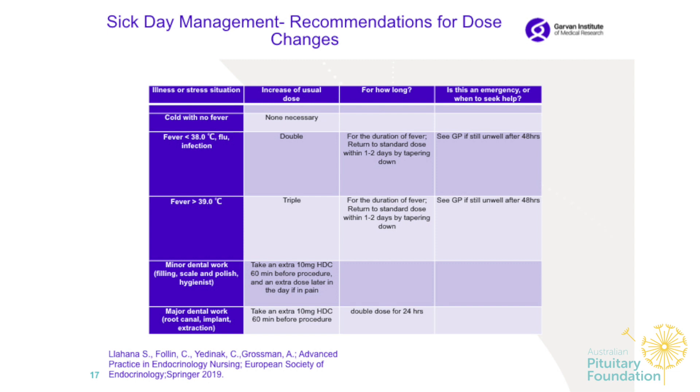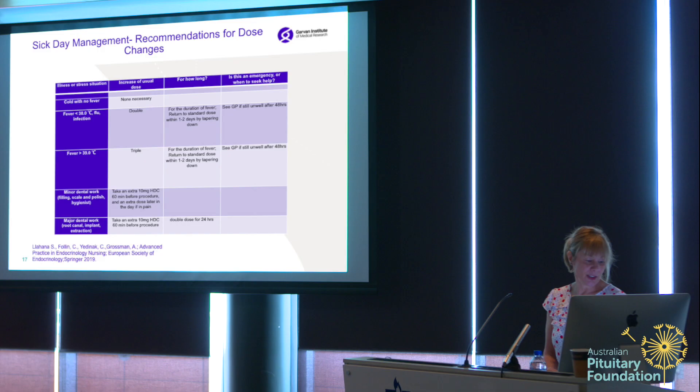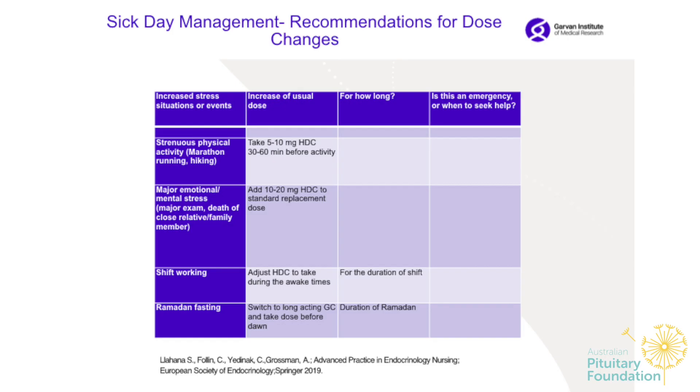For minor dental work such as a filling, scaling, polish, or seeing the dental hygienist, take an extra 10 milligrams of hydrocortisone one hour before. If you feel pain or discomfort, you can take an extra dose in the afternoon. For major dental work like root canal, implant, or tooth extractions, take an extra 10 milligrams 60 minutes before the procedure and double dose for 24 hours.